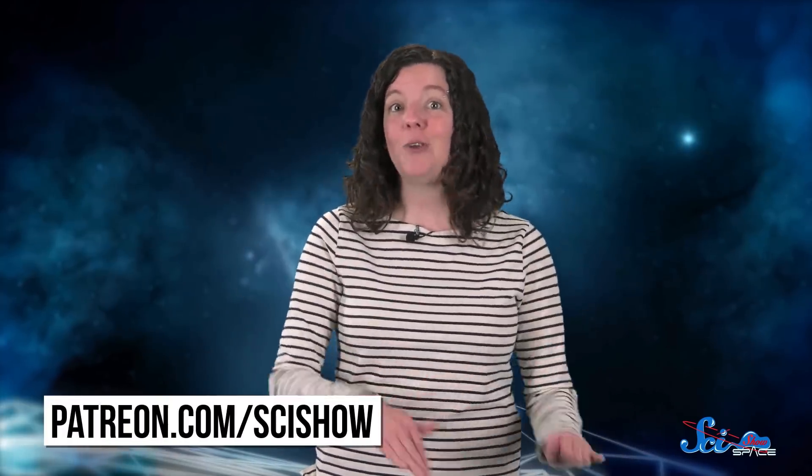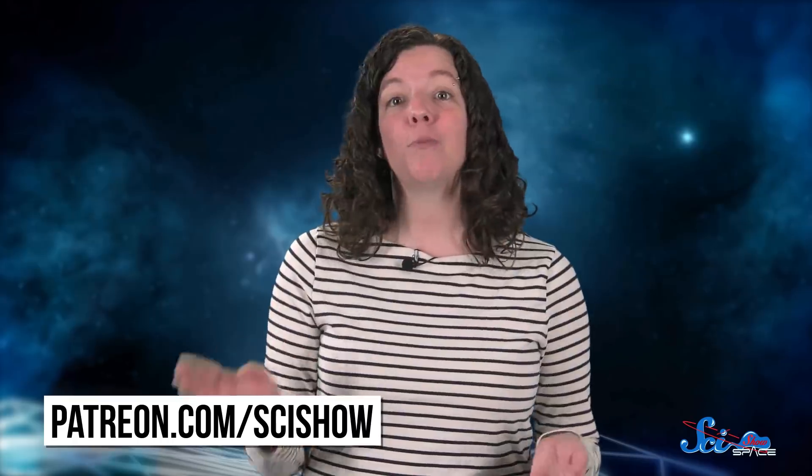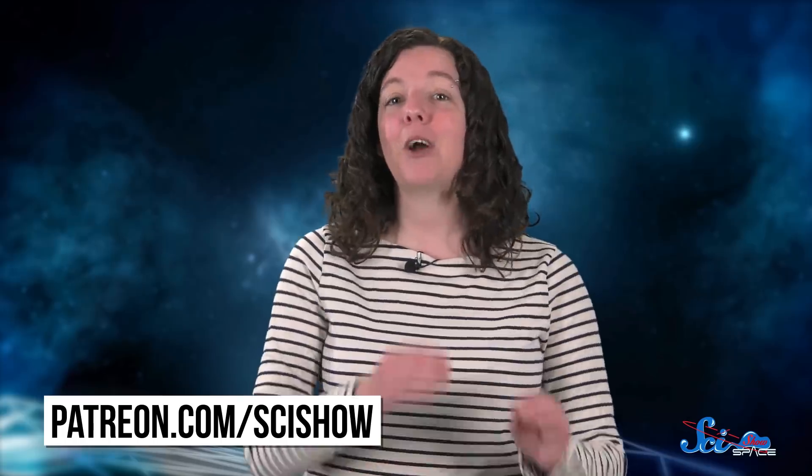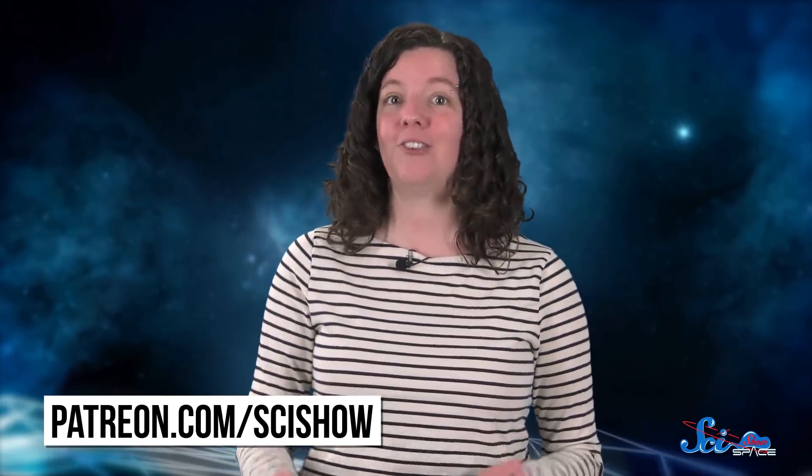Thanks for watching this episode of SciShow Space, brought to you by our awesome patrons on Patreon, who make everything we do possible. If you want to learn more about the human computers who helped Alan Shepard and other Mercury astronauts get to space, check out one of my all-time favorite SciShow Space videos on Katherine Johnson.